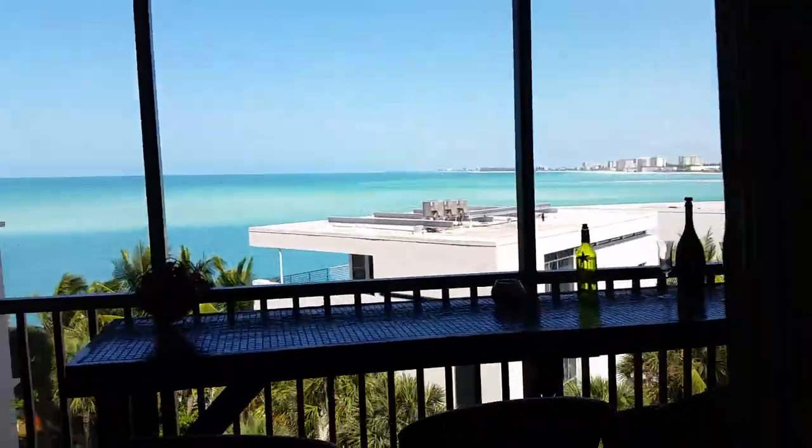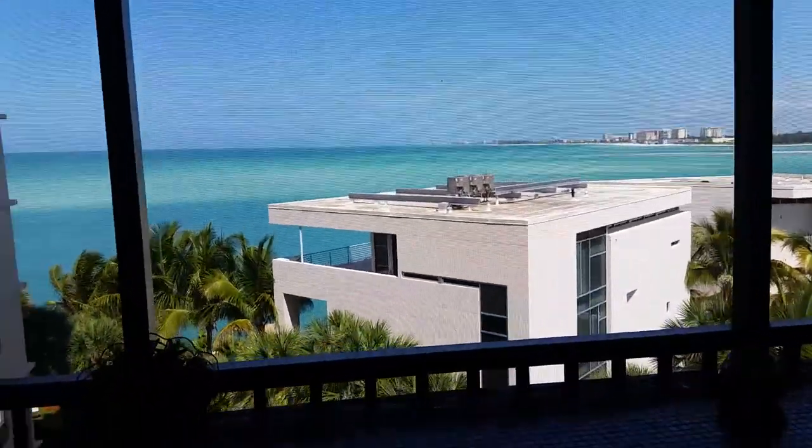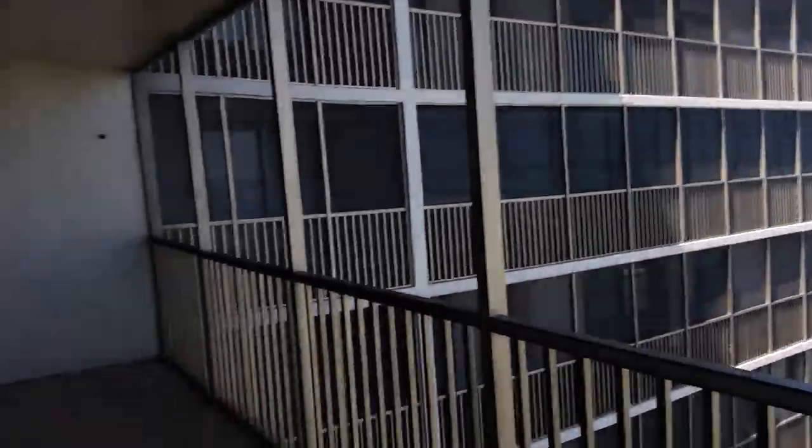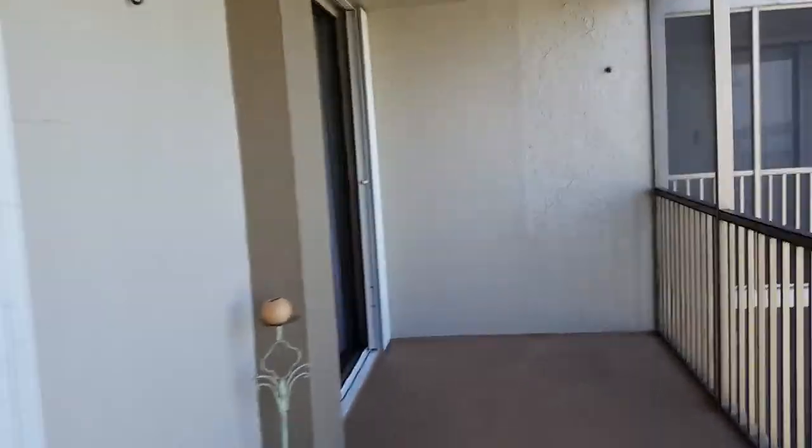We are only looking at the gulf to the north, and you are seeing other units, but you do have this big lanai which stretches all the way over here. You've got hurricane shutters.